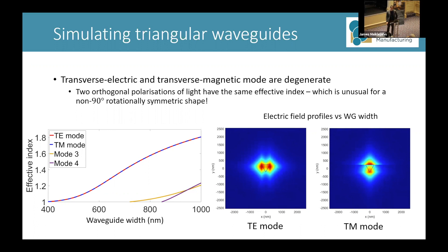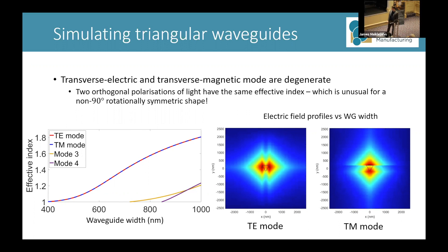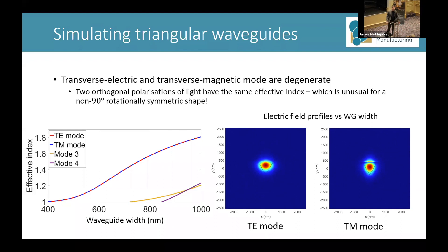What you can see is that as the waveguide width increases, the waveguide is more able to support the optical mode. The evanescent field extends less into the background and is more and more contained by the waveguide. When you just get to 650 nanometers, you see a nice singular antinode in the center and you have good confinement.